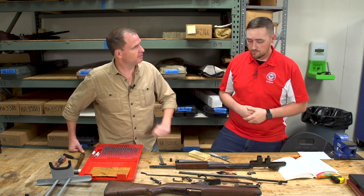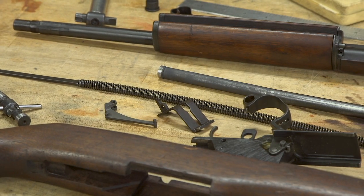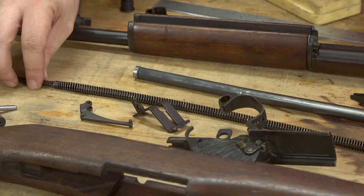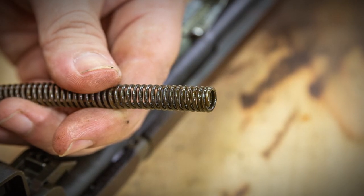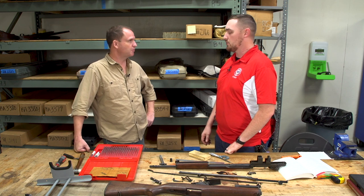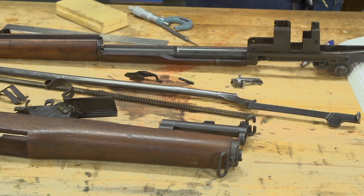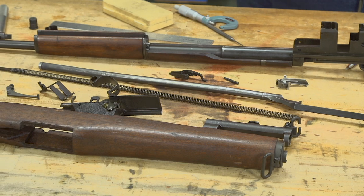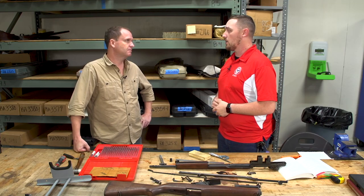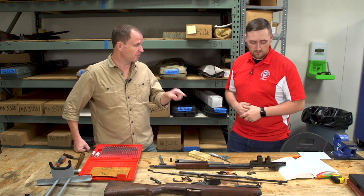Asked whether a longer spring would resolve the problem, Chris doesn't believe so — the spring is within serviceable specifications. He would be more concerned if the spring had been cut, but both ends end in a closed coil, meaning it was made that way intentionally. Even though it's a full inch shorter than the maximum, a spring problem would cause many more issues throughout the cycle of operations, not just a seventh-round stoppage. Even installing a new modern-day production spring, like those used in CMP specials, would have no bearing on changing that seventh-round stoppage. The conclusion comes back to the ribs.